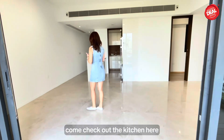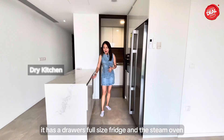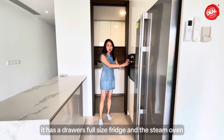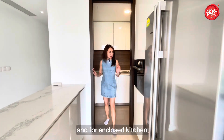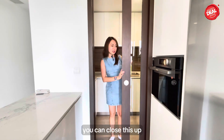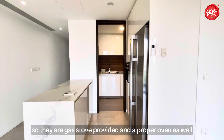Come check out the kitchen here. This kitchen is very nice because it's like a dry kitchen. It has a full-size drawer fridge and a steam oven, and for the enclosed kitchen they actually installed a pocket door, so when you do heavy cooking you can close it up. There is a gas stove and a proper oven provided as well.